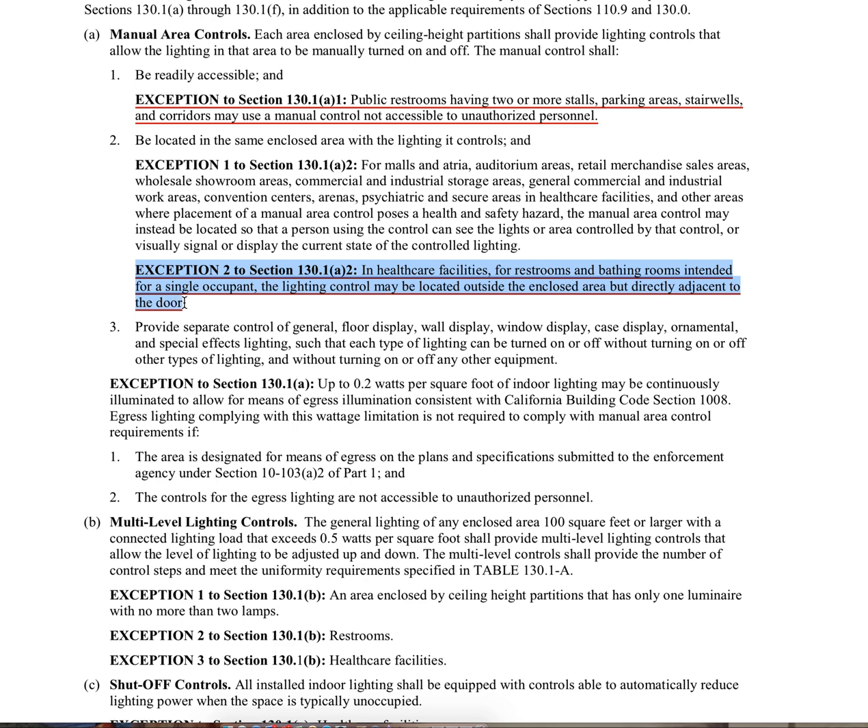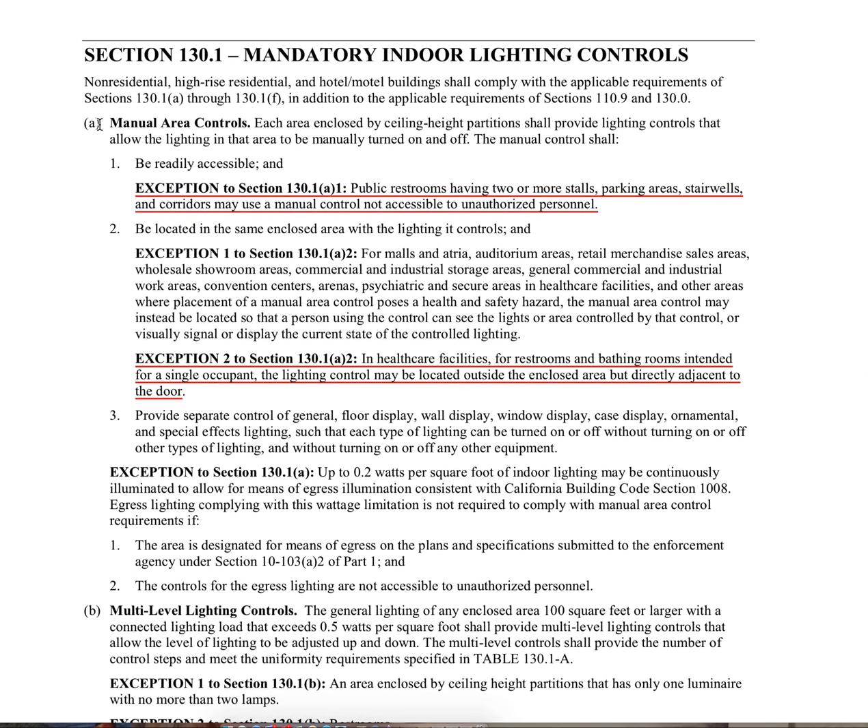The second change we're going to address today is Exception 2 to Section 130.1A2. In healthcare facilities for restrooms and bathing rooms intended for single occupant, the lighting control may be located outside the enclosed area but directly adjacent to the door. So in Exception 2, for these areas in healthcare facilities, the light switch may be located outside the room.